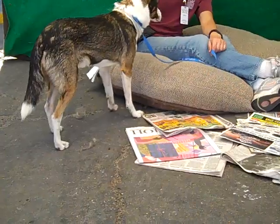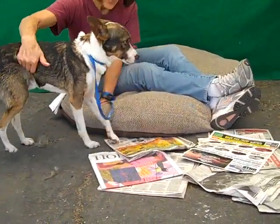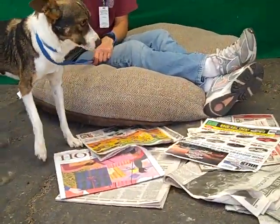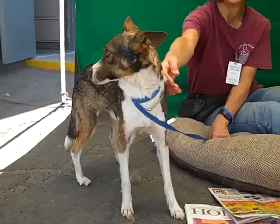Bye Ozzy! Come here Ozzy, let me see your pretty face. There you go. Alrighty, bye Ozzy!